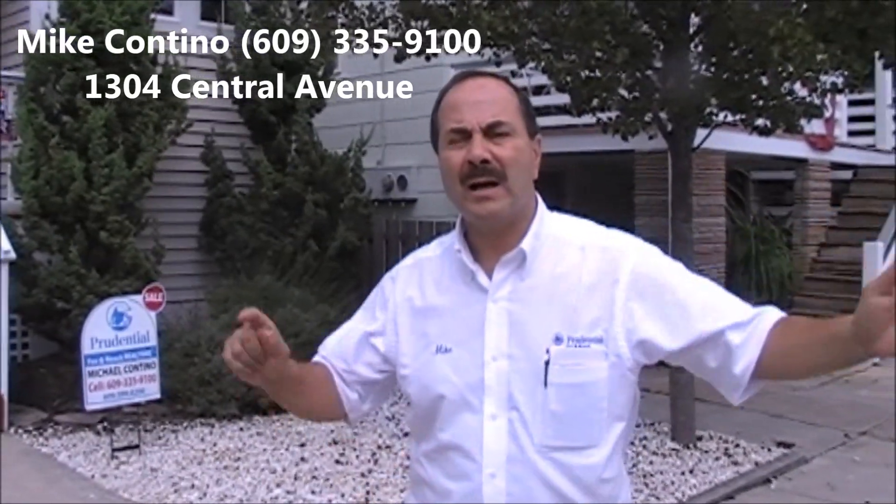We are in the heart of the downtown area of Ocean City, and this property's address is 1304 Central. We are steps to the beach, boardwalk, and Asbury Avenue. We can walk everywhere.